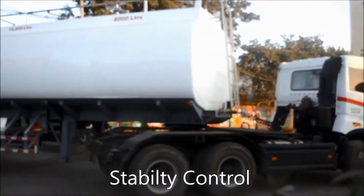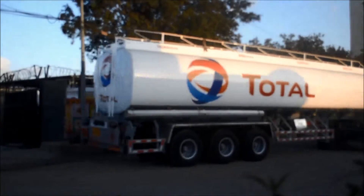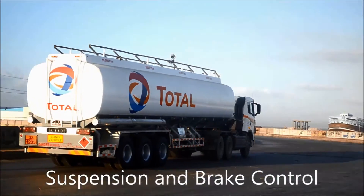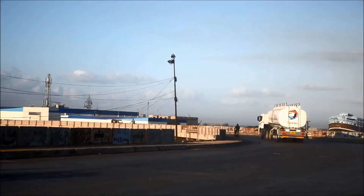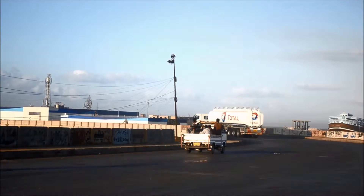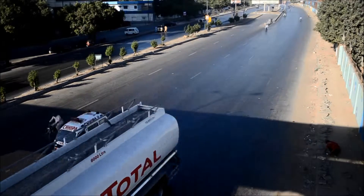Rollover stability support helps prevent vehicle rollover within physical limits. The tanker trailer's electronic control unit analyzes wheel speed, load information and lateral acceleration data to detect the likelihood of vehicle rollover before the driver realizes there is a risk, and automatically applies the brakes.